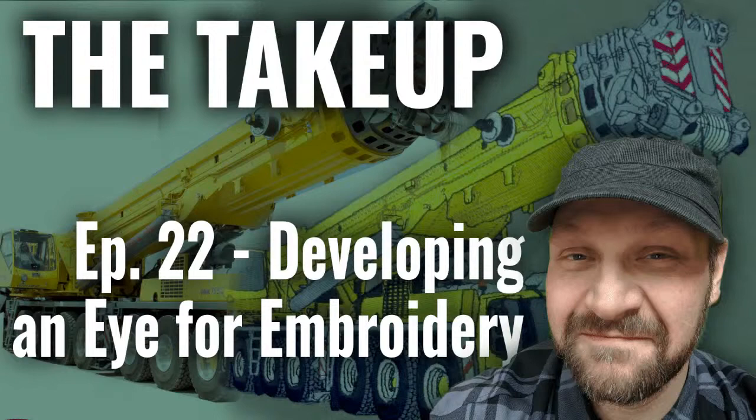Good afternoon, everybody, and welcome to The Take-Up. Today we have episode 22, Developing an Eye for Embroidery. Welcome again to The Take-Up. It is Friday, it is 2:30 p.m.